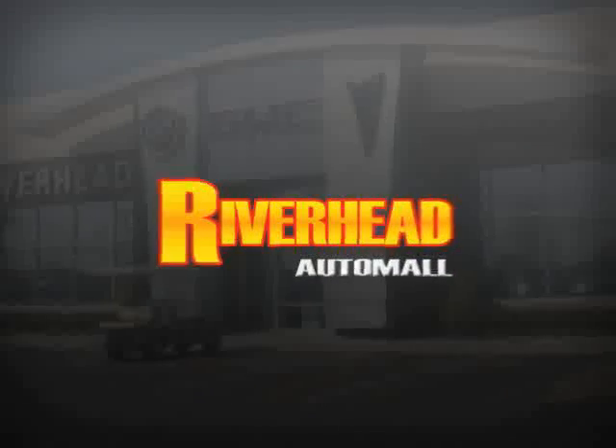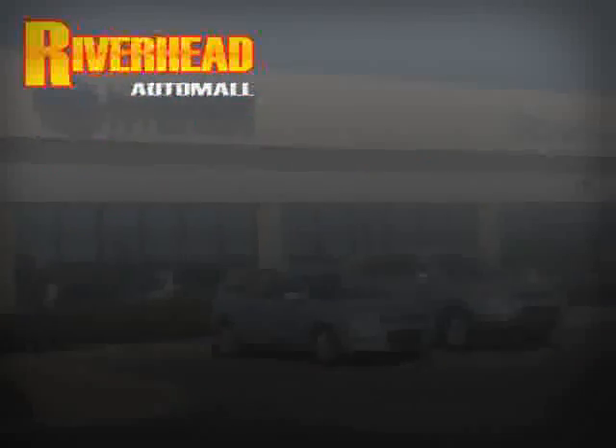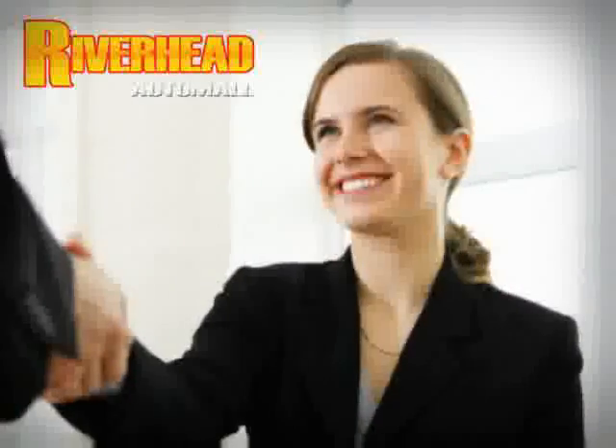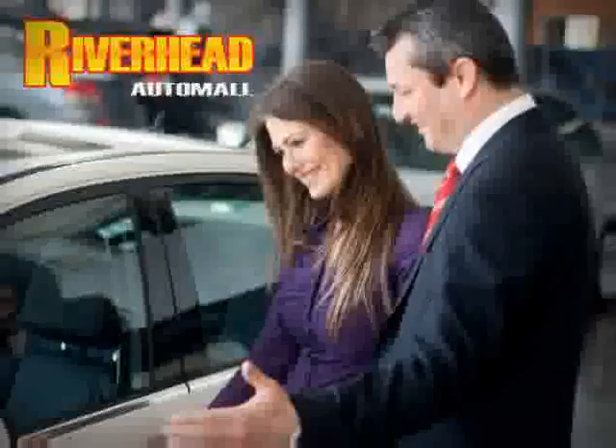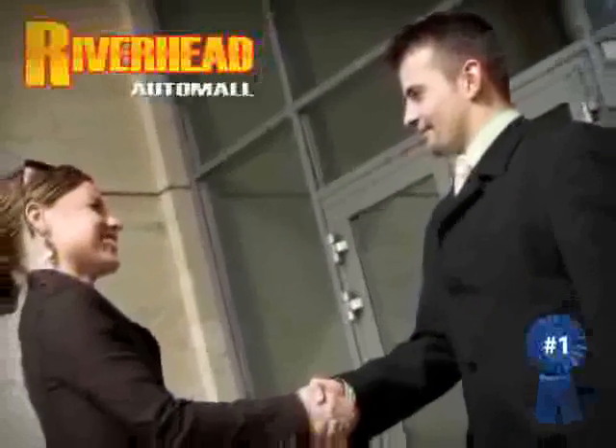Are you searching for a quality pre-owned vehicle? You found it right here at Riverhead Auto Mall of Riverhead. Come visit our comfortable indoor showroom and browse over 200 vehicles in stock and ready for immediate delivery. Riverhead Auto Mall of Riverhead — Long Island's number one certified in our area.